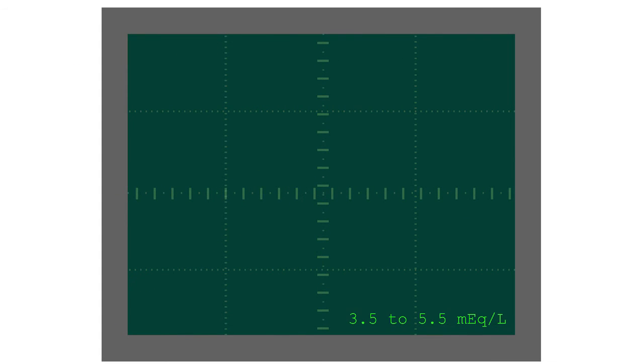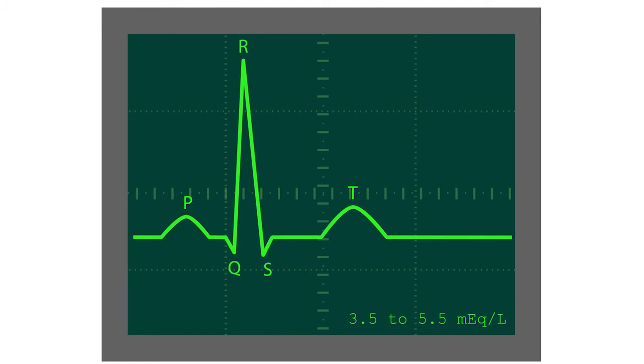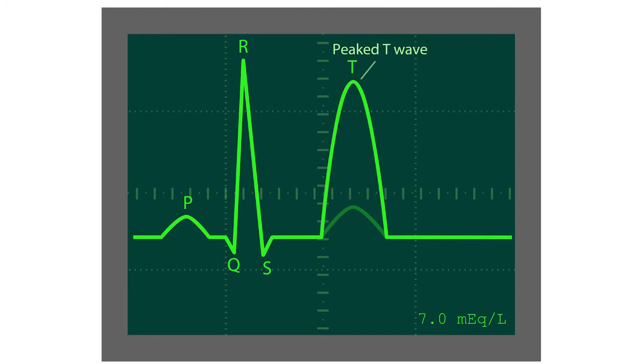For example, this is a normal heart rhythm when serum potassium is normal — 3.5 to 5.5 milliequivalents — but as serum potassium is increased to about 7 milliequivalents, we see an immediate and dramatic increase in the amplitude of the T wave.